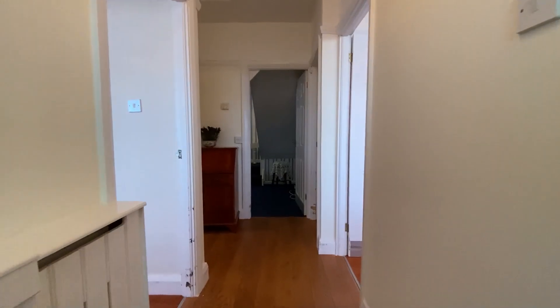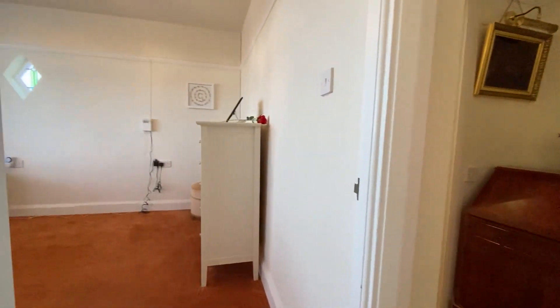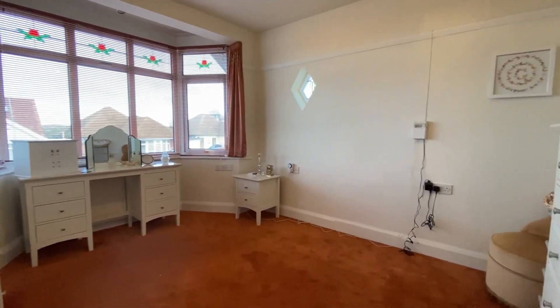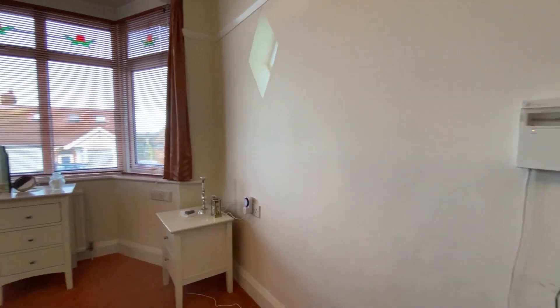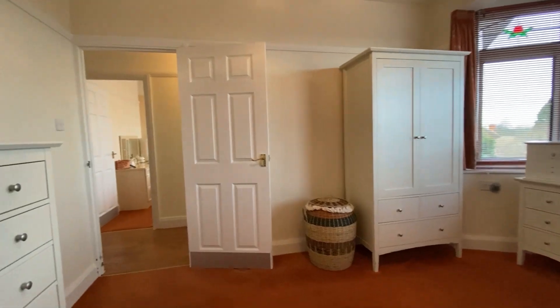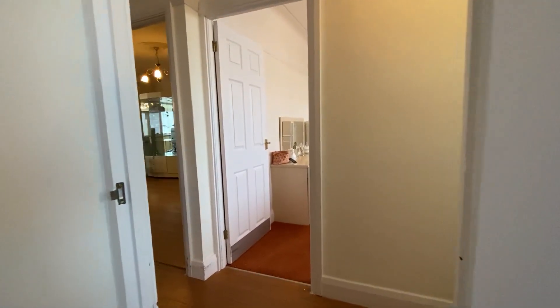Here we are inside number 35 Nethercourt Gardens. We're going to go straight through and take a left into one of the two bedrooms here within the property. You'll notice the instantly recognisable features of that 1930s design — those nice big bay windows to the front and that wonderful little diamond window at the side in the first bedroom.